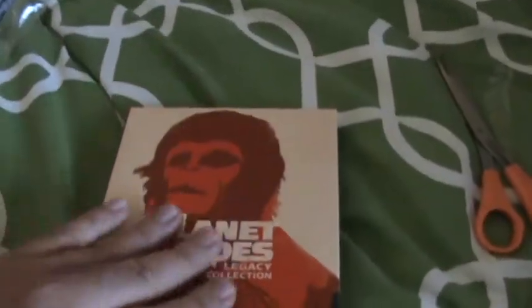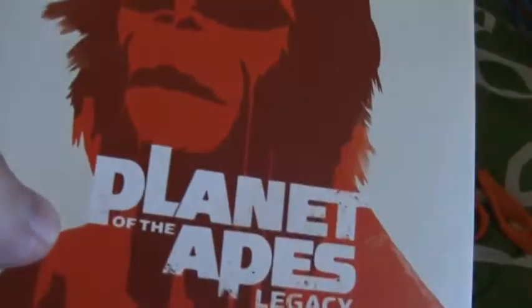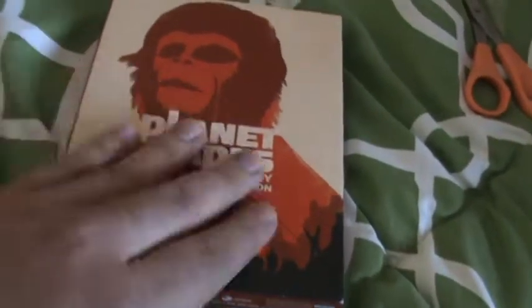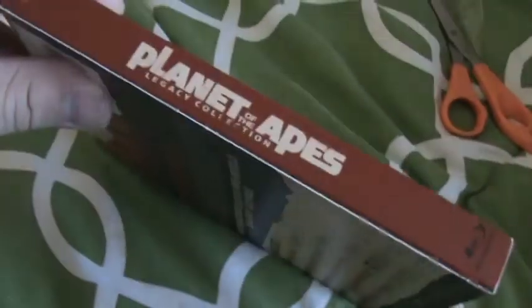Pretty nice texture to this box set, pretty smooth. Planet of the Apes lettering — not really embossed, it just feels cool. Not sure how to describe that, but a nice set.